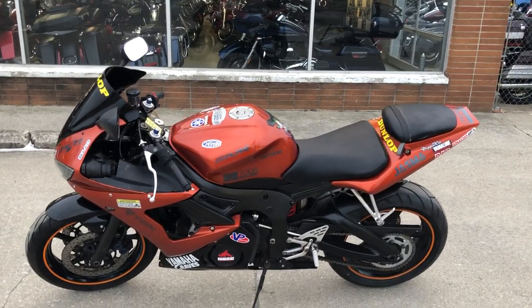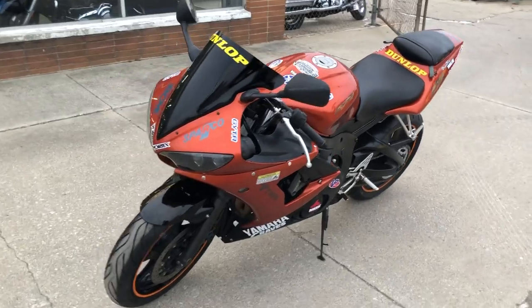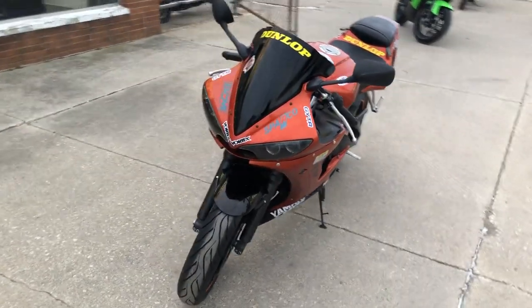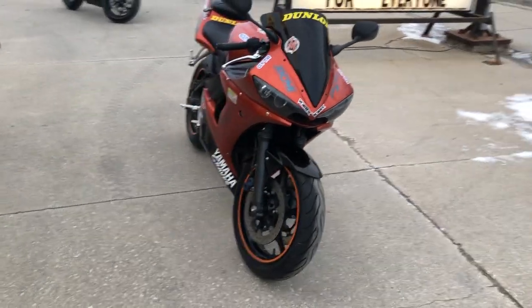Hey guys, thanks for taking a second to look at and check us out at Approval Power Sports. What we have here is a used Yamaha R6 for sale with the bright orange paint, and it's got $1,500 in extras.